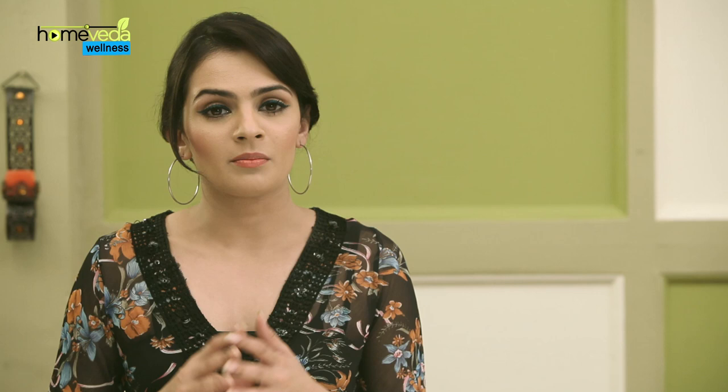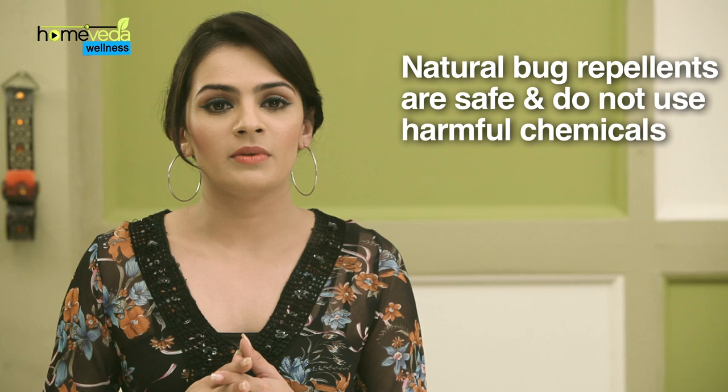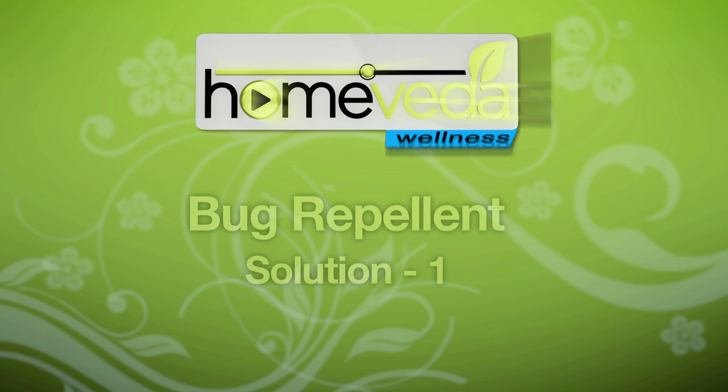In this video we shall share with you some easy home remedies that will help you repel most bugs and keep you and your family safe and healthy — and that too without using any harmful chemicals.